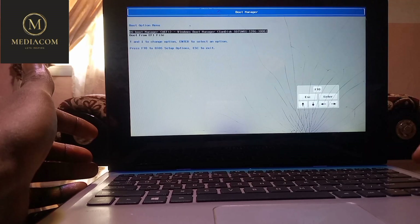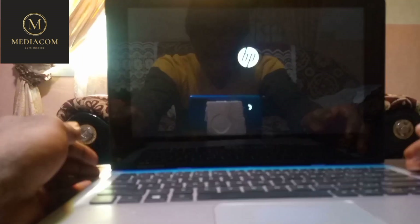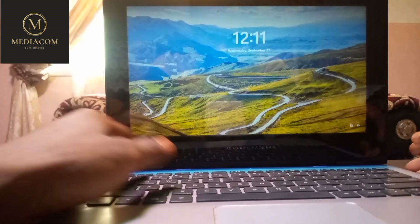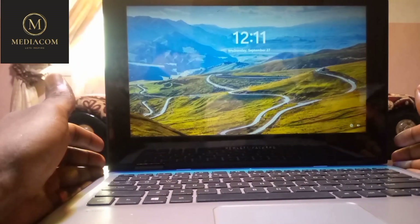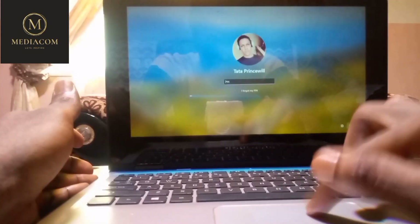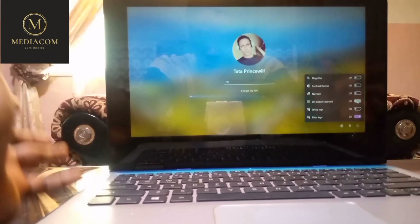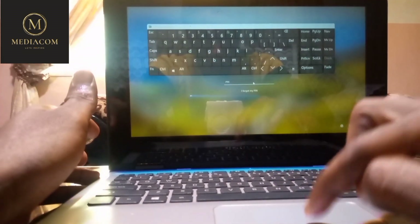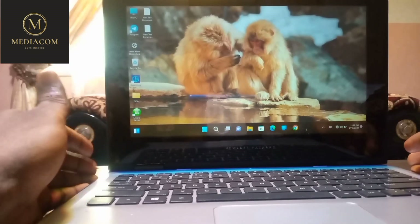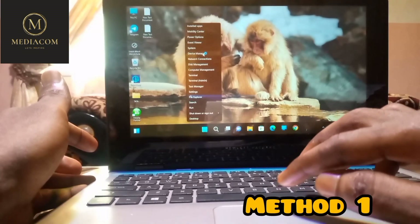I'm going to boot the computer up and try to fix this using three or four methods. My computer has a password, but since I can access the login screen I just have to use my mouse and bring up the on-screen keyboard. You can use an external keyboard for this, or use the on-screen keyboard. The first method is to hit Start and go to Device Manager.